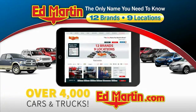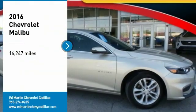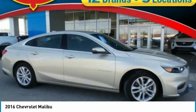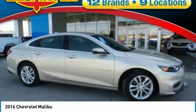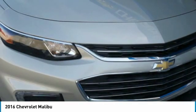You can also shop over 4,000 more cars and trucks online at edmartin.com. Looking for the right vehicle? Check out the 2016 Malibu — a combination of performance and fuel economy, the Malibu is a great commuting car.